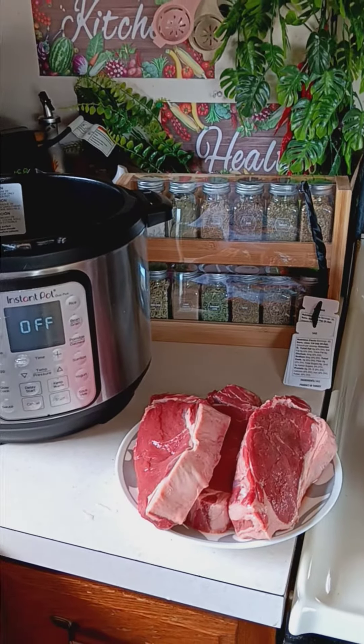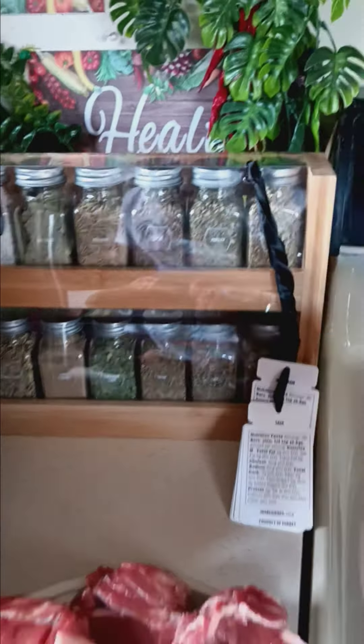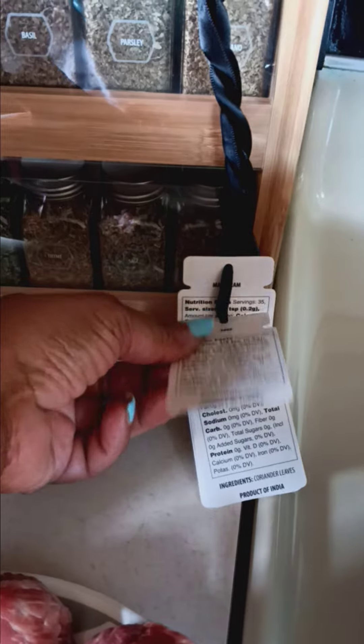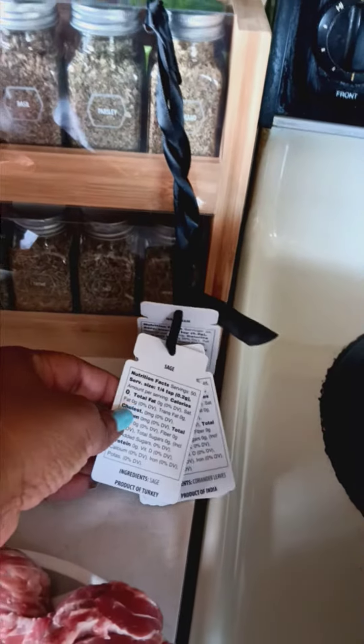I'm going to go ahead and put Dinden on already. This is the spice that I bought yesterday, guys. It is so cool — it even has the tags. You can learn even if you buy something and you don't know what dish to put it in, just go by your informational cards.